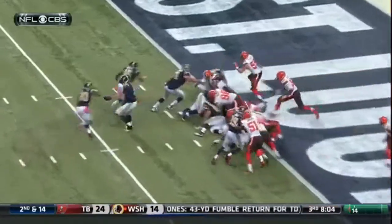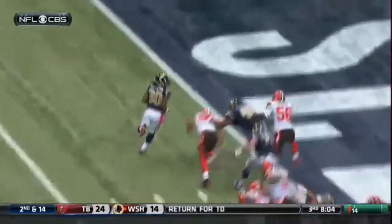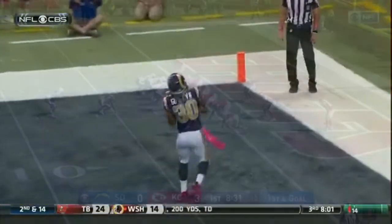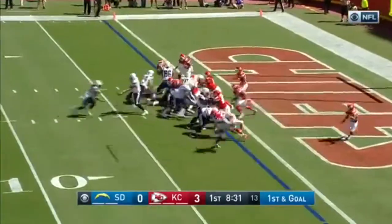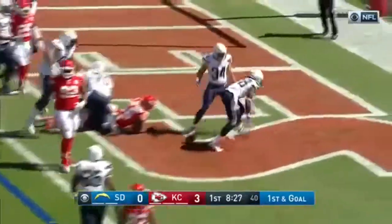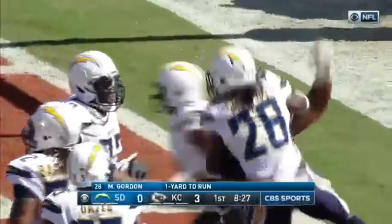Great block by number 46, a fan favorite here — Corey Harkey to seal it out outside. And Gurley is in. He runs into his own blocker, and there it is. Number one with the lead block from Orlando Franklin, the left guard. A one-yard touchdown run and the Chargers are on top.